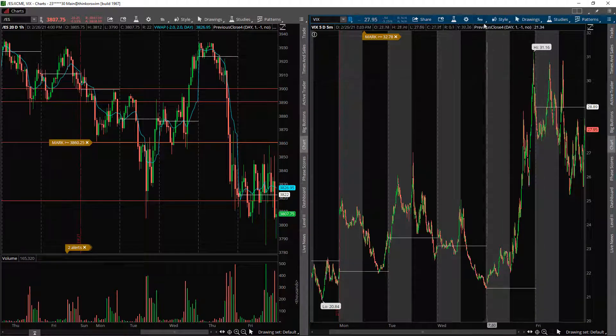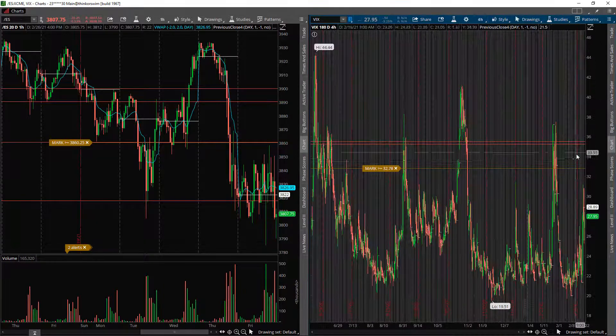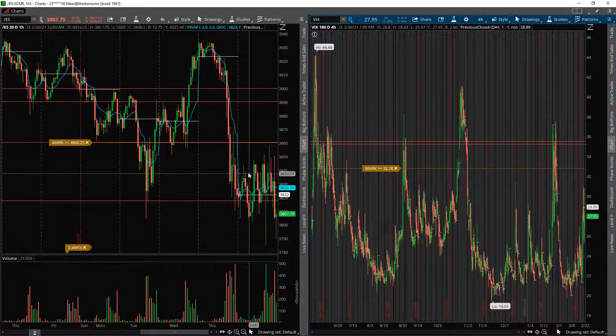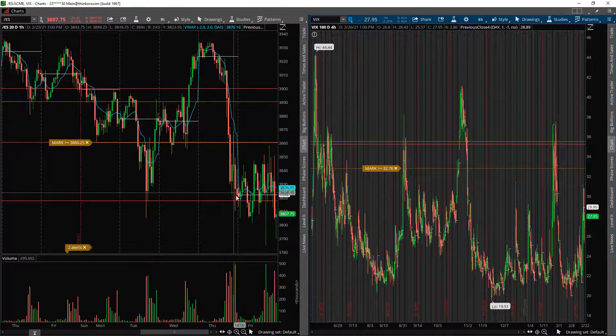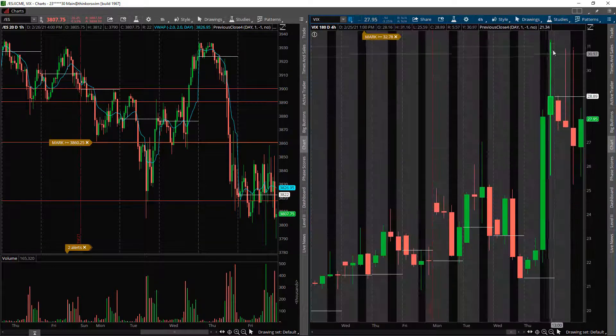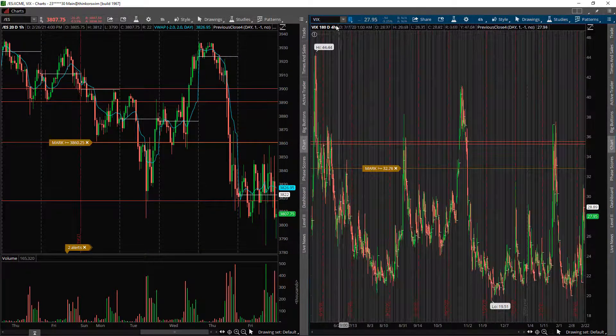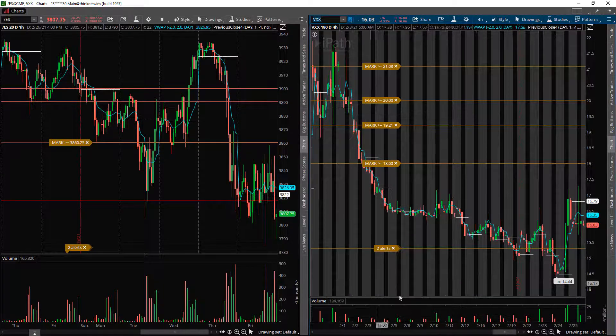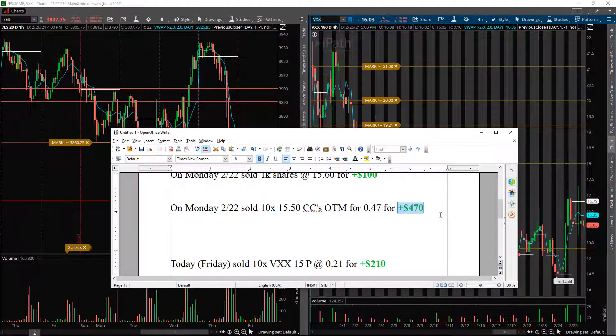I want to see something a little bit more significant — at least over 33, ideally towards 35, before I start getting some size on shorting this thing. The ES just pulled back to the 3,800 area and held. I was expecting to see more downside, so I held off. I'm not looking to sell on this move — I'm waiting for a stronger volatility event. However, the VXX is still in play and I'm still going to shred it.